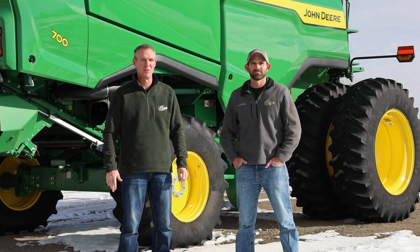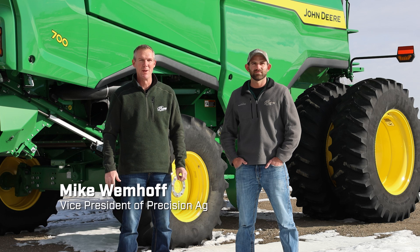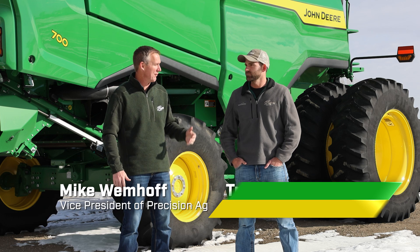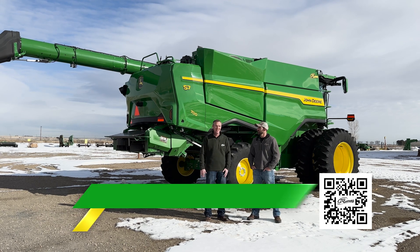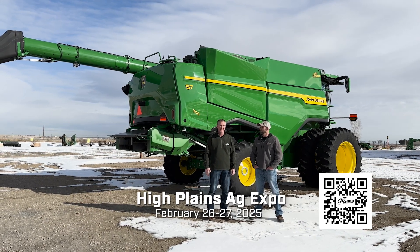Welcome to another edition of the Farmcast presented by 21st Century Equipment. I'm Mike Wimhoff, the Vice President of Precision Ag. I got Troy Randall with me, one of our Precision Ag managers, and we really wanted to highlight today our upcoming High Plains Ag Expo.